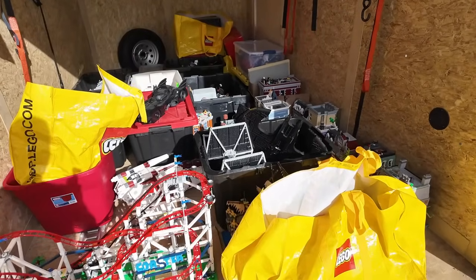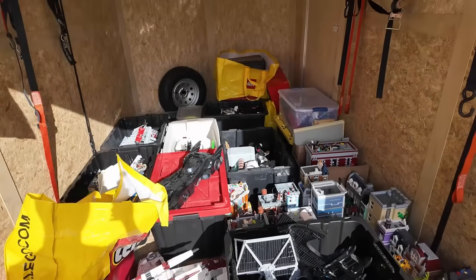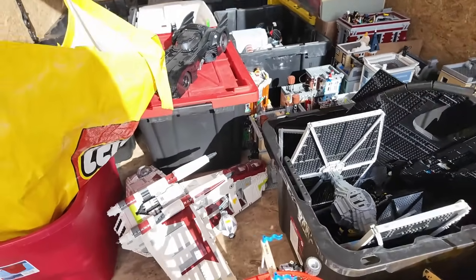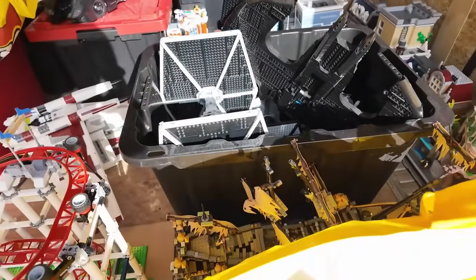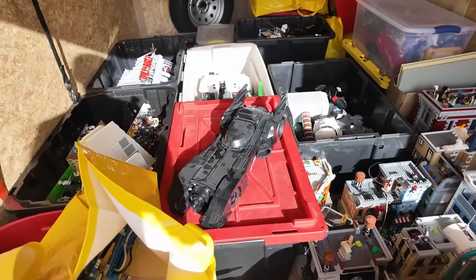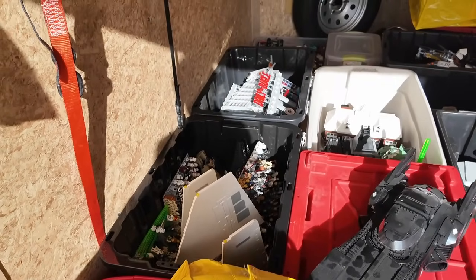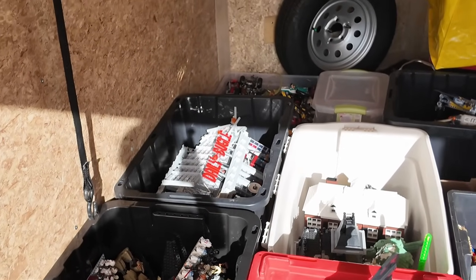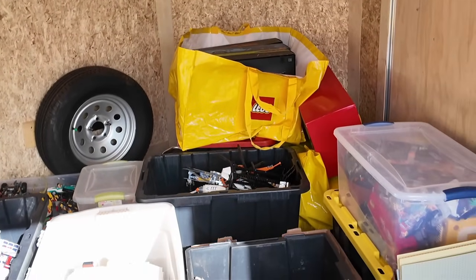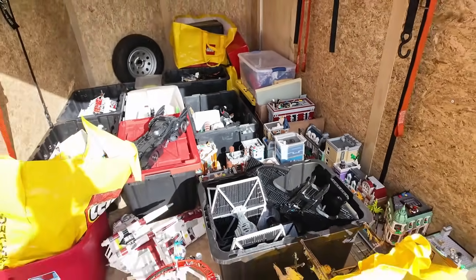And here it is. There are a ton of sets loaded into this trailer. There's the roller coaster, the Batwing, UCS TIE Fighter, Gunship, the Silent Mary, bags and bins just loaded full of stuff, the '89 Batmobile on top, all sorts of minifigures, the Daily Bugle that's been dismantled, boxes for all the Technic vehicles like the supercars. There's a Ghostbusters HQ, all sorts of modular buildings, and much more.